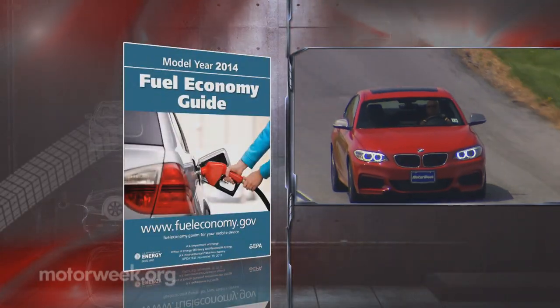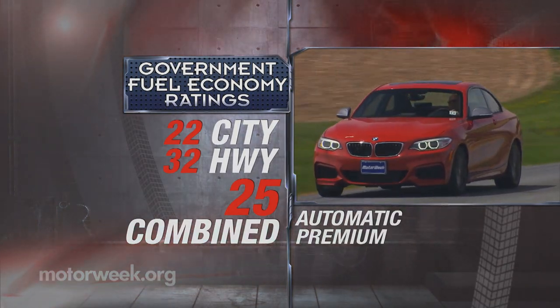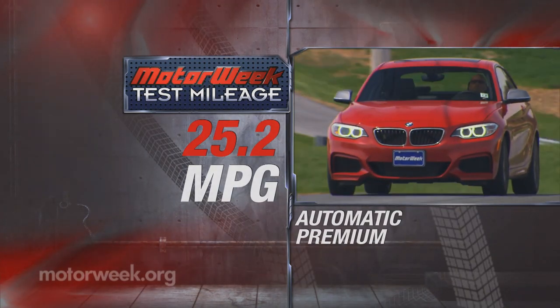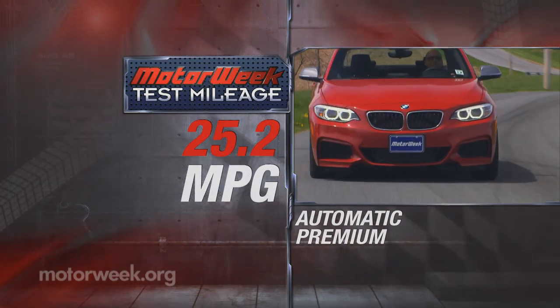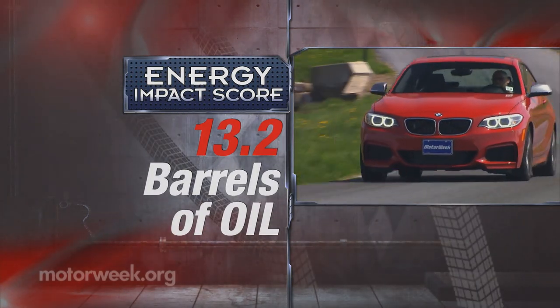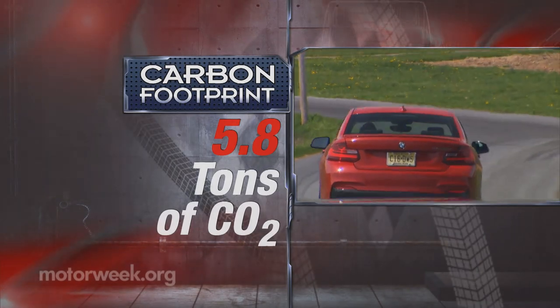Government fuel economy ratings for our automatic come in at 22 city, 32 highway, and 25 combined. We averaged 25.2 miles per gallon in a mildly executed loop of driving. The energy impact score is 13.2 barrels of oil used and 5.8 tons of CO2 emitted annually.